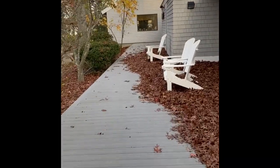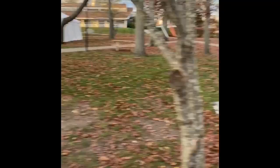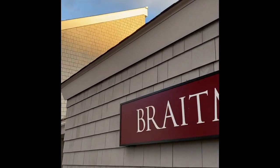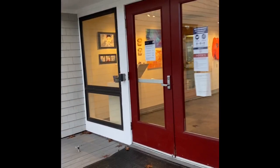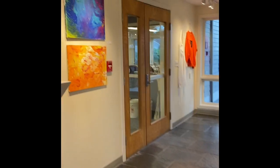Hi friends, we're going to go through the gallery and see what the show looks like. Come with me. Let me put my mask back on so I'm not breaking protocol. Welcome to the gallery.